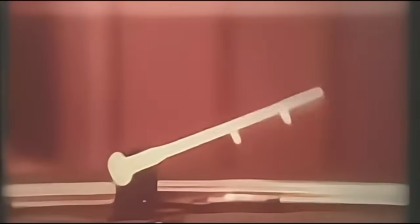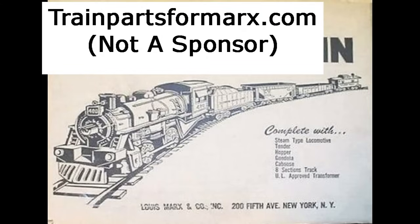Marx smoke units, when included, are prolific. They lack the capacity of Lionel's units and so need to be refilled more frequently, but they usually produce much more than adequate quantities to please most operators. While Marx Trains have not been produced since 1974, there are still a fair number of replacement parts available — check Robert Grossman's Marx Parts Catalog at trainpartsformarx.com, or find necessary parts from inexpensive scrap trains.